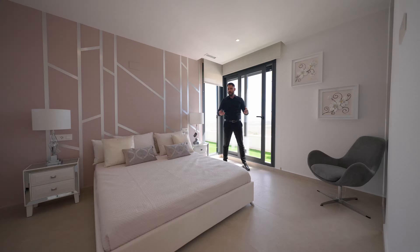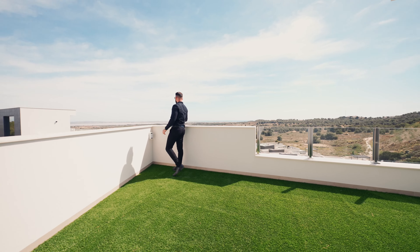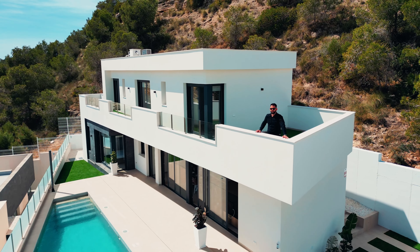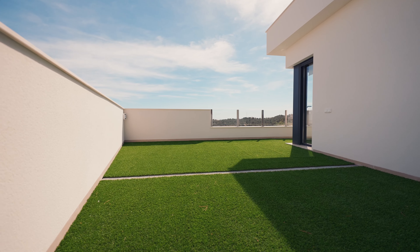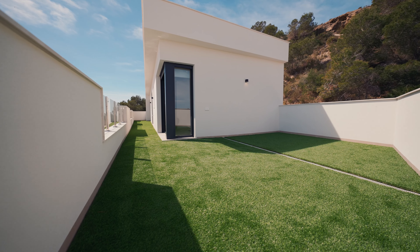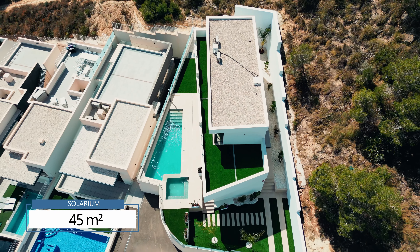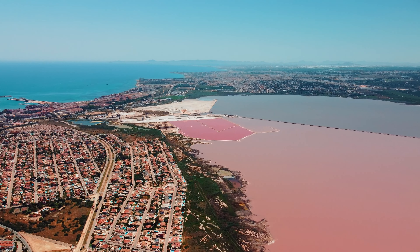All the bathrooms come with underfloor heating that is controlled via a controller on the wall and a special ventilation system. Now let's go outside and enjoy the view from the solarium. The size of the solarium is 45 square meters and it comes with an amazing view to the sea, the green area, and the pink salty lagoons.